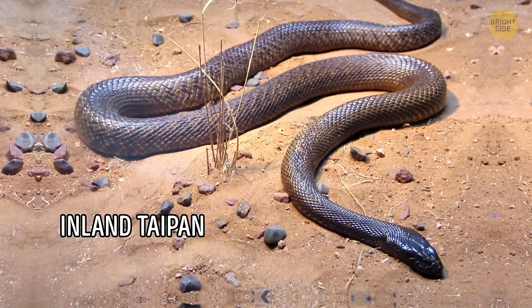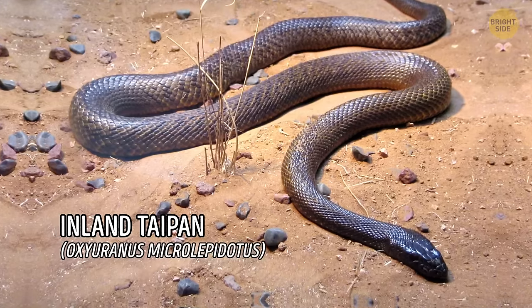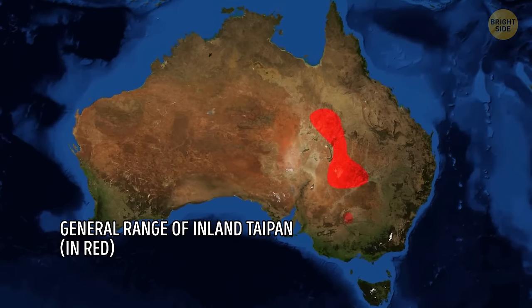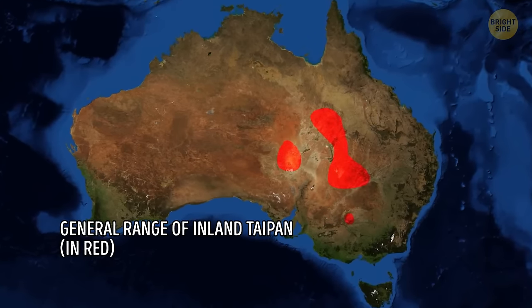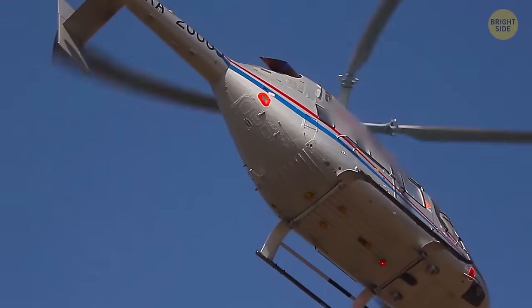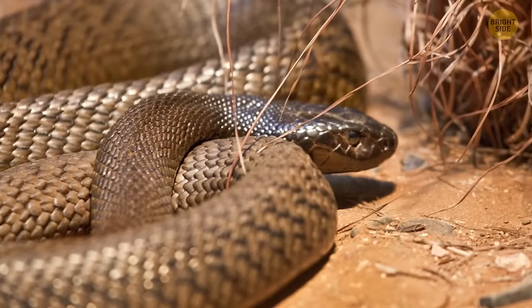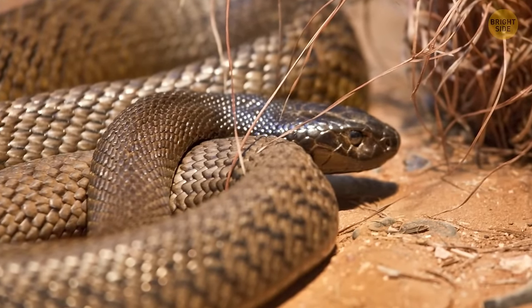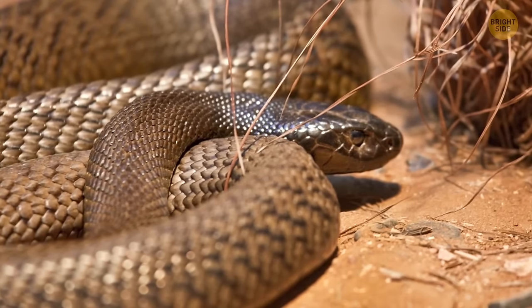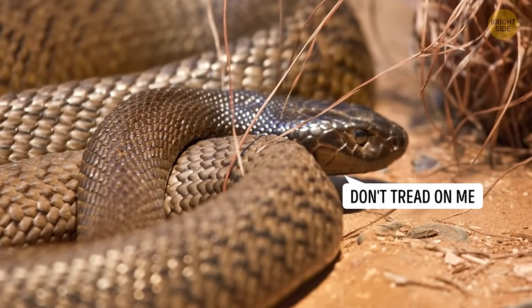The Inland Taipan is the most venomous snake on the planet, also known as the Western Taipan. It lives in Australia. Just one bite has enough venom to be fatal for at least 100 fully-grown humans, and can do the job within only half an hour if you don't have anything to treat the bite right away. These snakes are mostly shy and mind their own business, but like other animals, will attack if they feel threatened or provoked.